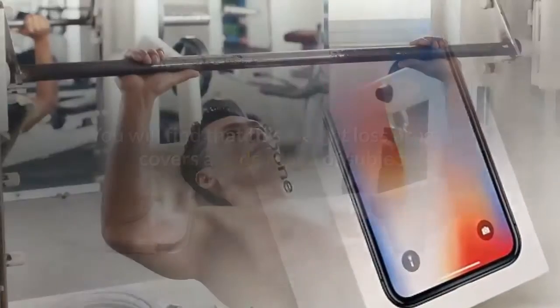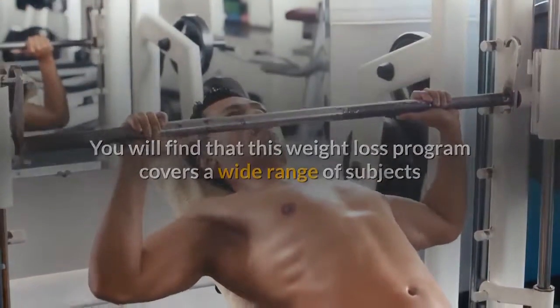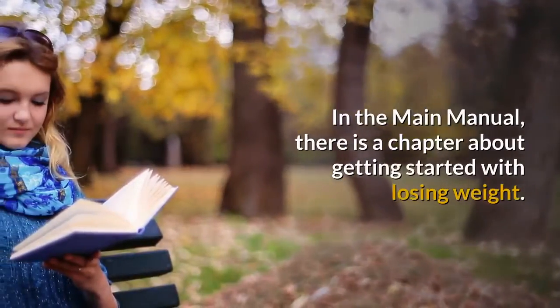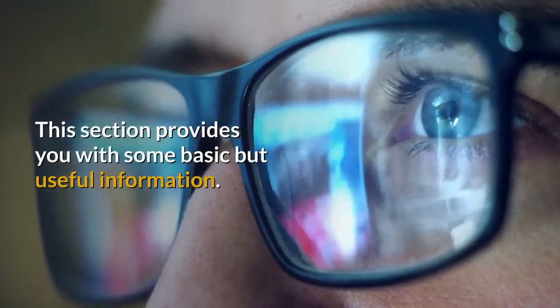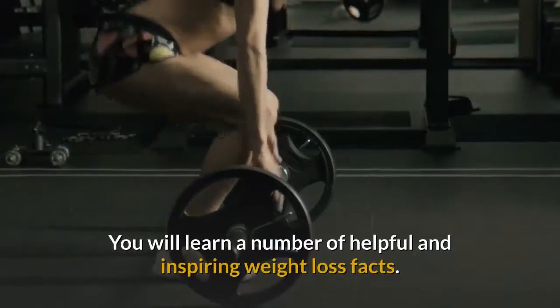What is included? You will find that this weight loss program covers a wide range of subjects that can help you get fit quick. Getting Started: In the main manual, there is a chapter about getting started with losing weight. This section provides you with some basic but useful information, and you will learn a number of helpful and inspiring weight loss facts.